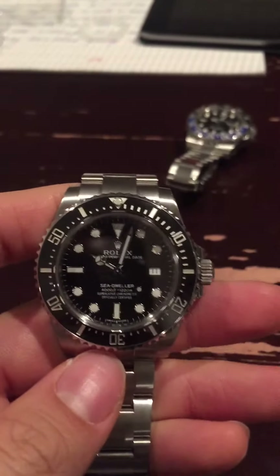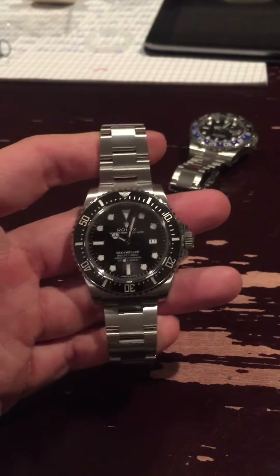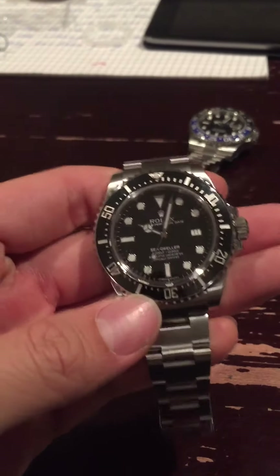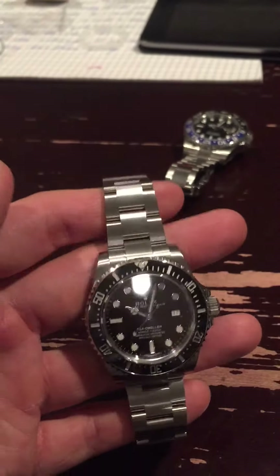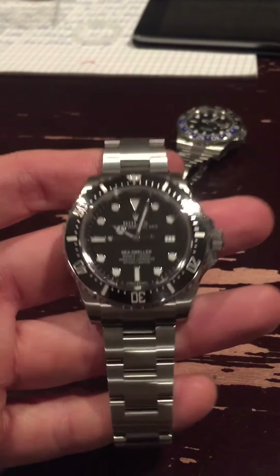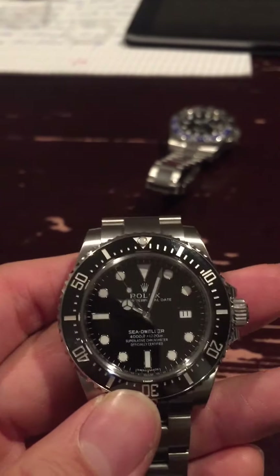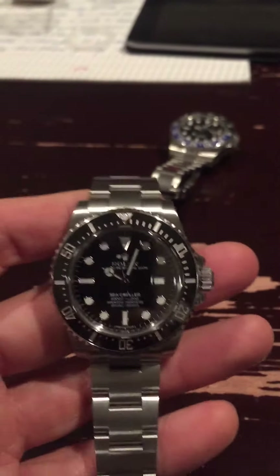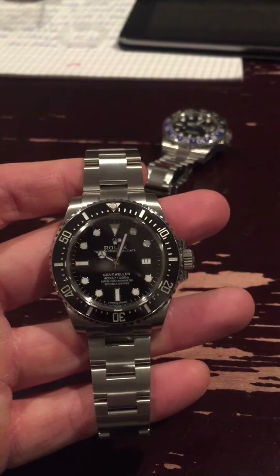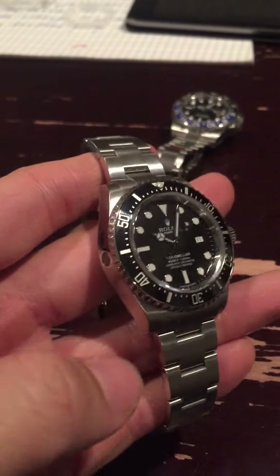Now moving on to the Sea-Dweller. This one — the proportions are just right. They really nailed it. It's got a matte dial, the lugs are not crazy fat — it's just proportional. Really, really beautiful. It's definitely thicker than the GMT, but the lug width is thinner, ever so slightly, and that makes a huge difference. This looks more traditional, with a nice touch of modern.